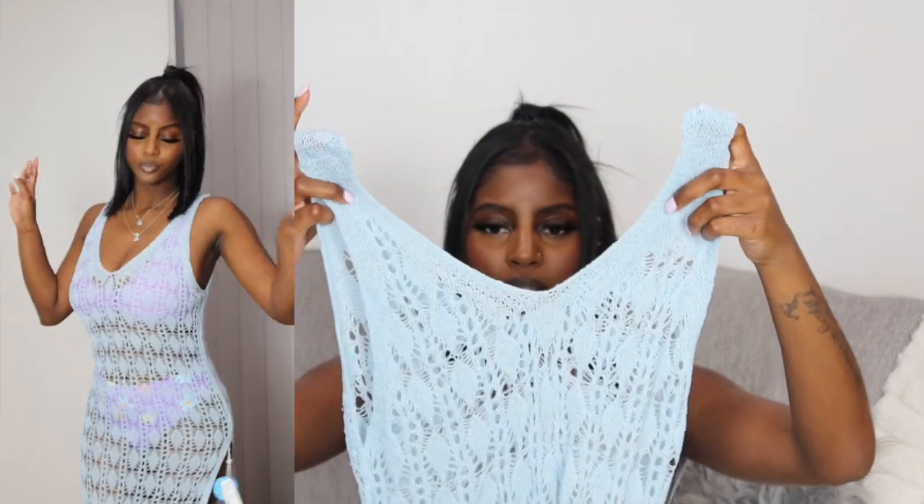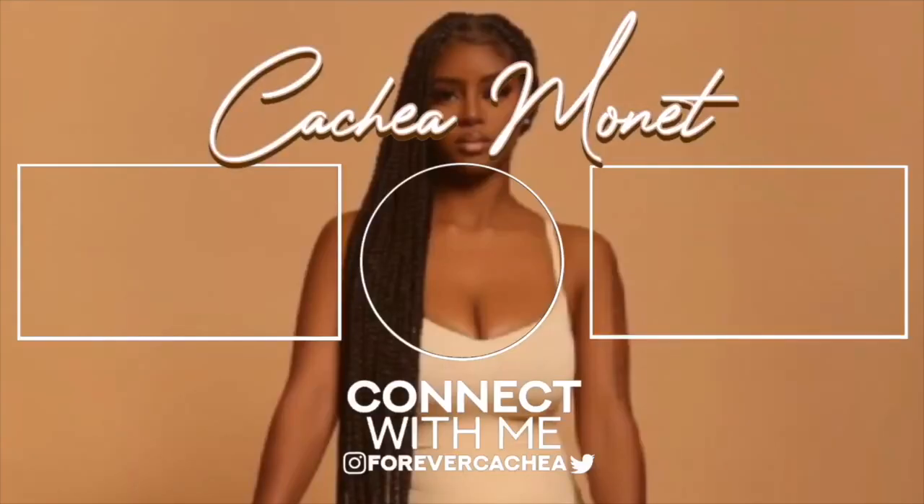Last but not least, I have this super cute light blue cover-up. It's super long and also has a slit — one thing about Cupshe, they don't skip on those slits. It has a V-neckline and it's a super pretty blue. You can wear this with a white bikini or anything with blue in it. That is all the pieces I got — let me know your favorite down below. Use code Cachea15 for 15% off. Thank you to Cupshe for sponsoring, and thank you guys so much for watching — I love y'all, see you in my next video!